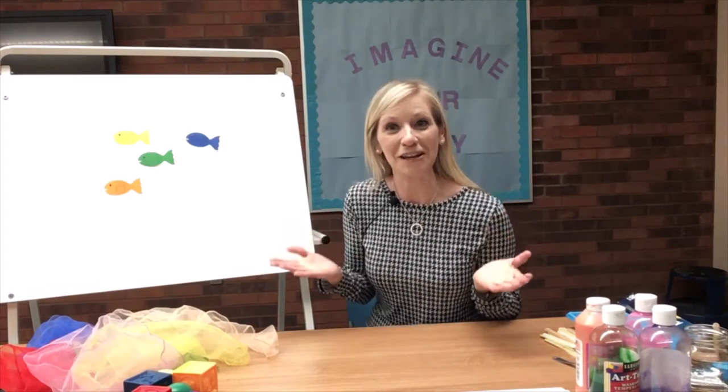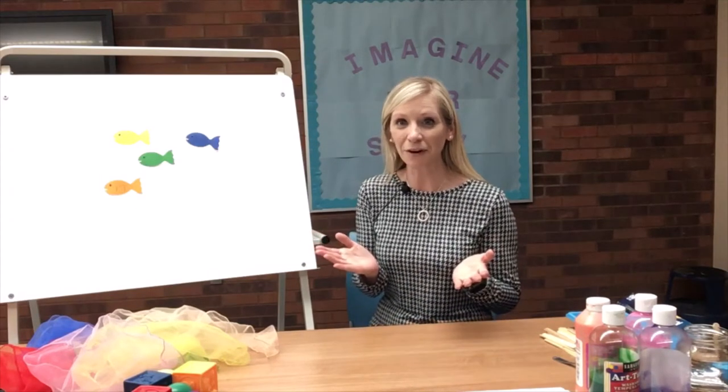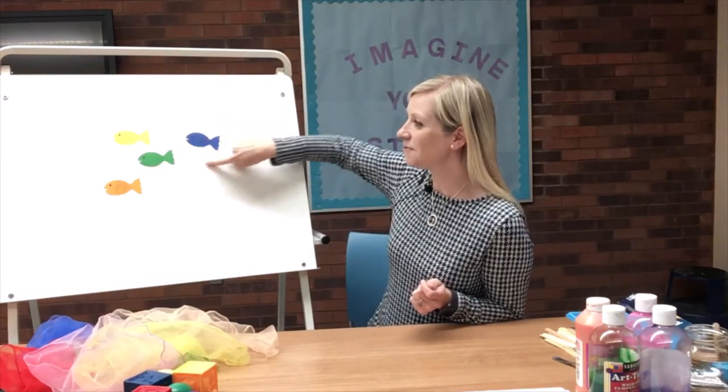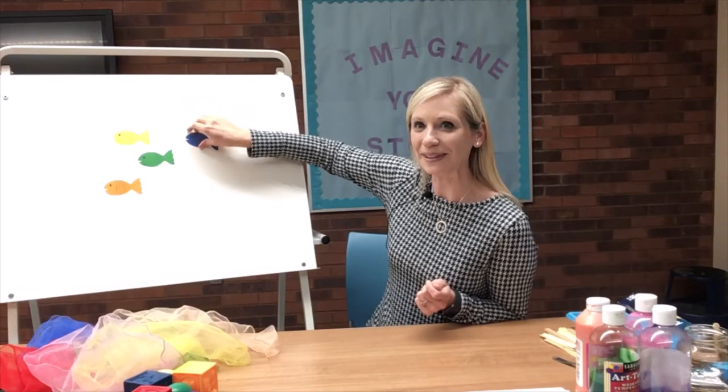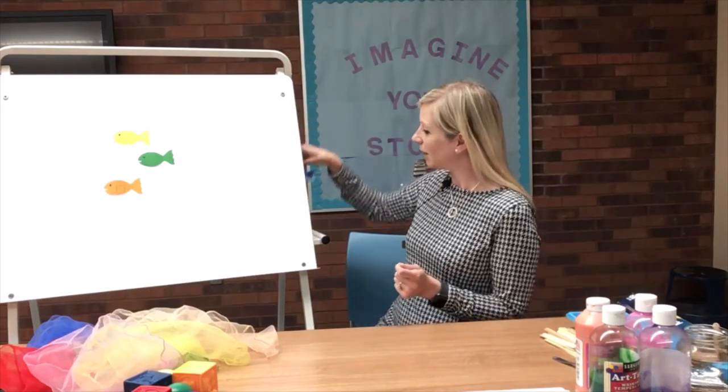There are so many fish in the deep blue sea. What color of fish do you see? Boys and girls, can you help me find the blue fish? Can you point to it for me? Here's the blue fish. Great job. Let's have the blue fish swim away. There it goes.